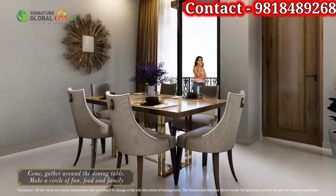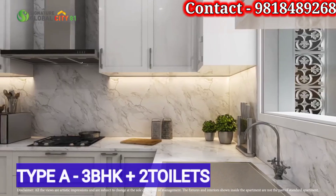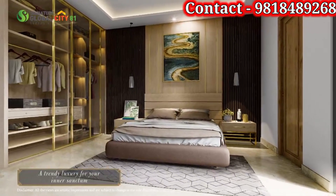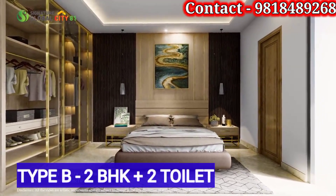In Signature Global City, you will get two types of units. One is Type A: 3 BHK plus 2 toilets. And the other type is 2 BHK plus 2 toilets.